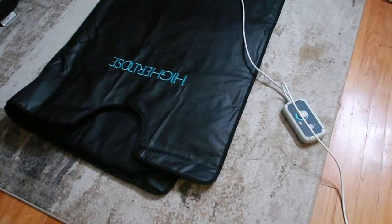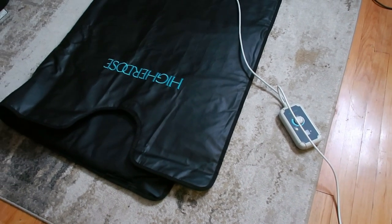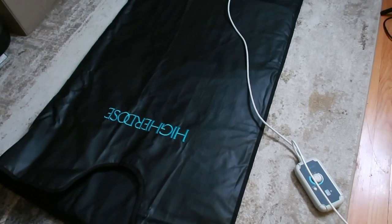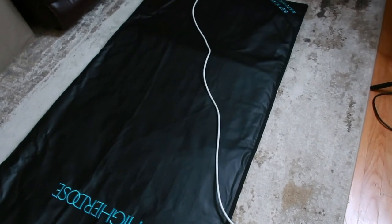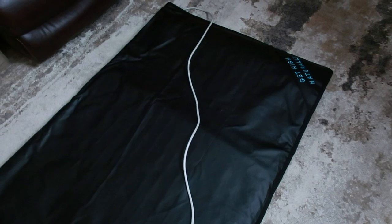Welcome to your new favorite way to relax and detox from the comfort of your home. Introducing the Higher Dose Infrared Sauna Blanket, your personal sauna experience that fits snugly into your routine. This plush portable blanket brings the luxury of a sauna right to your living room, with its far infrared heat technology.